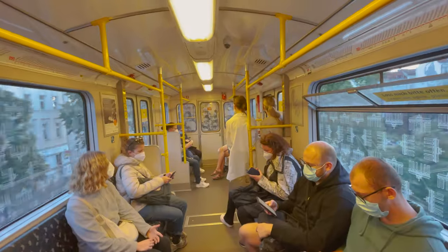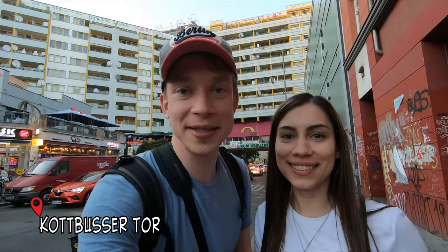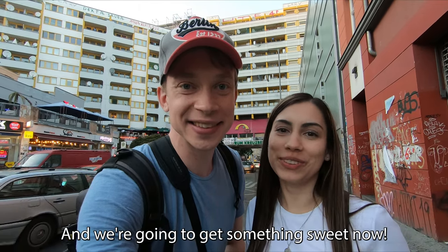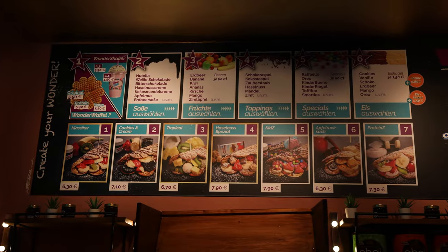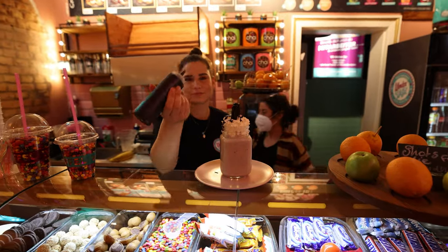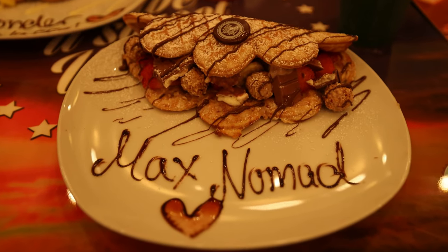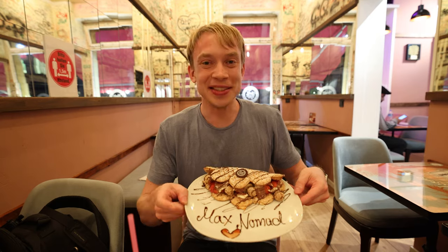We hopped on the metro to get to one of the most famous areas of Berlin. We are now at the Kottbusser Tor, which is a famous nightlife hot spot in Berlin — really good for going out. We are now at the Wonder Waffle, which is a chain of very famous waffle restaurants in Germany. I got the hazelnut special, which has different kinds of Kinder chocolate products on the inside.